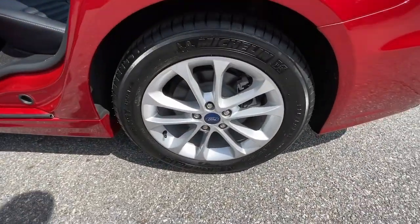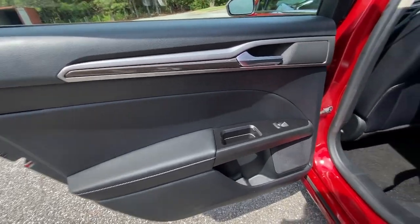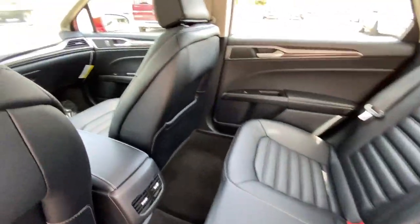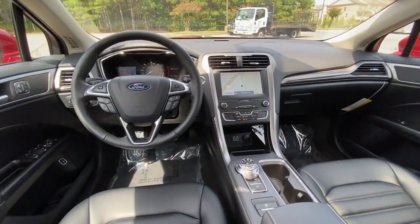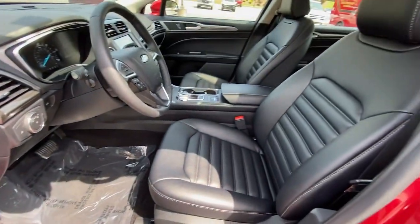These are just some of the great options this vehicle comes with: navigation system, power driver's seat, electronic stability control, seat memory, rain sensing wipers, trip computer, power windows, bucket seats, four-wheel disc brakes, and power steering.